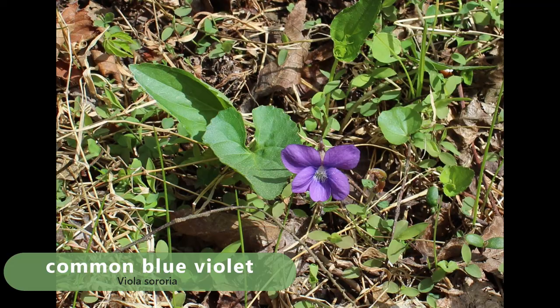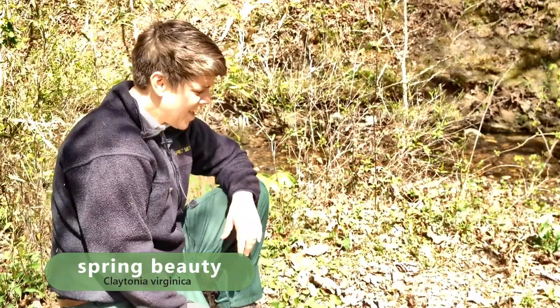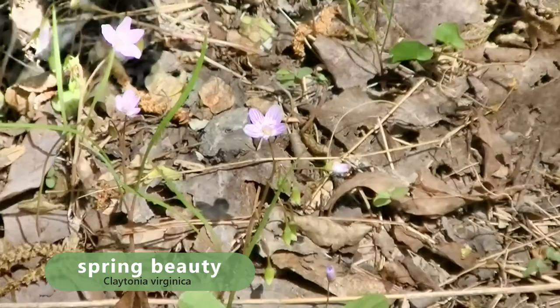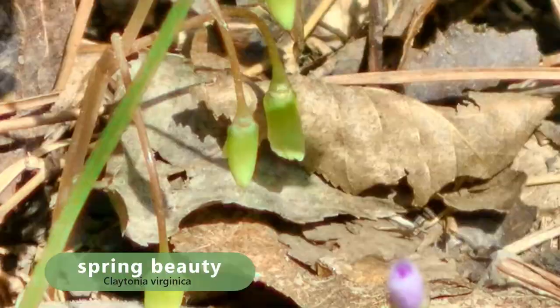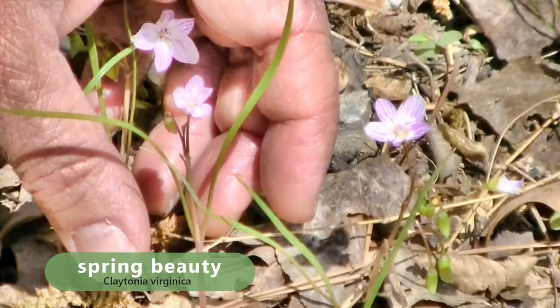Here is one of my favorite spring ephemerals — this is called Spring Beauty, or Claytonia virginica. The genus memorializes an early colonial botanist, John Clayton. The species epithet 'virginica' is for the state where it was collected, in the Virginia province. You can see the exquisite pink veins in the petals that guide pollinators to the pistils and stamens. The whole plant is edible, from these grass-like leaves and flowers down to a little tuber at the base about the size of a marble — it gets another common name, the fairy spud, from that little tuber eaten by Native Americans.